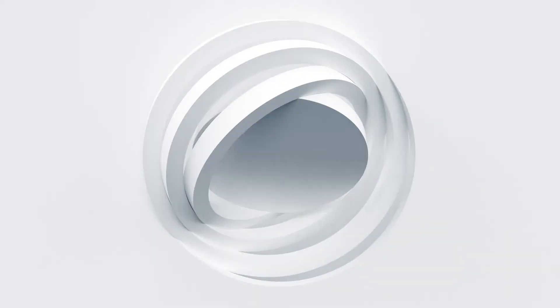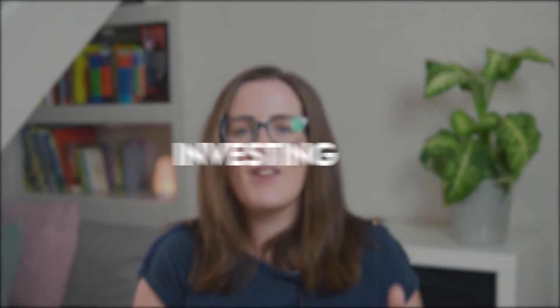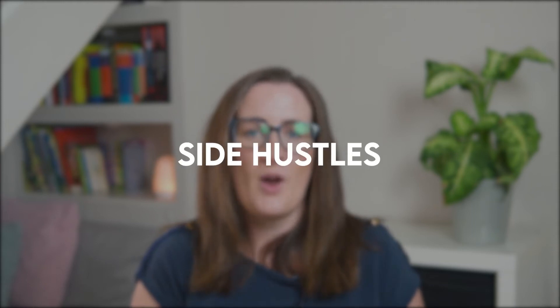But first let me introduce myself. I'm Shana Jessup and this is the Looking After Your Pennies YouTube channel. My passion is to help people like you get educated about their money. I talk about everything from saving money, budgeting, investing and side hustles, all with the aim of removing the financial worry from your life.